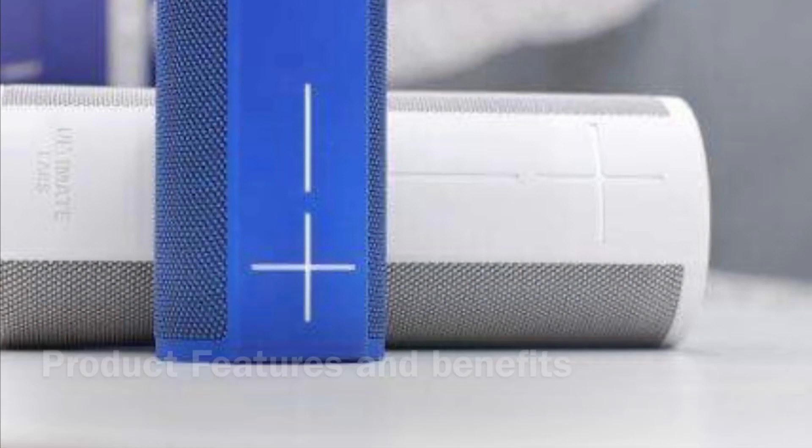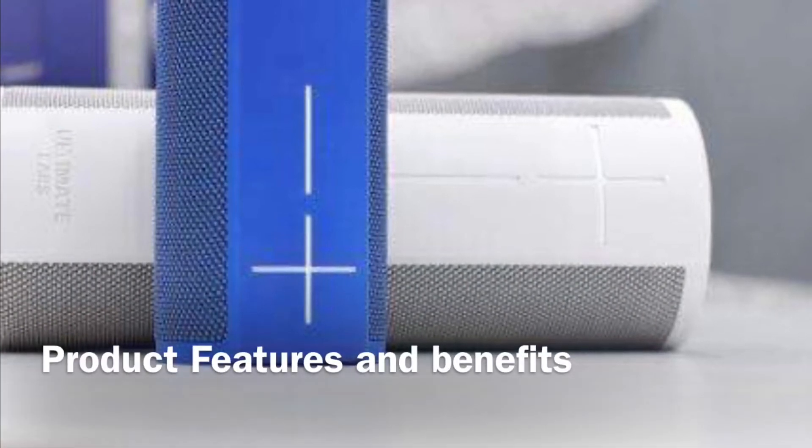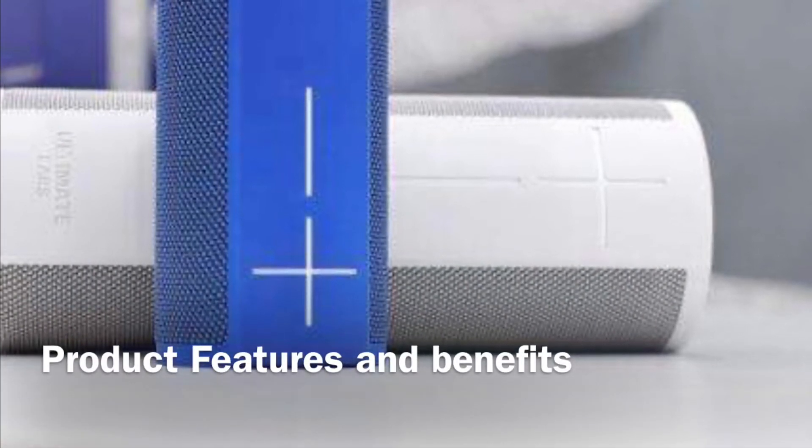Hi guys, today I will be showing you one of the coolest smart speakers we've got in range, which is the UE Mega Blast and the UE Blast. So to tell you more about this, just watch this video and have fun. Thank you. Now let's talk about product features and benefits — first, let's talk about the power.